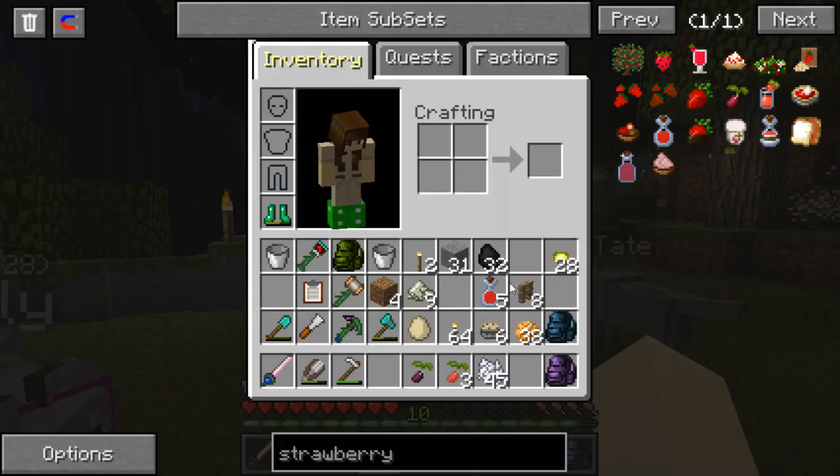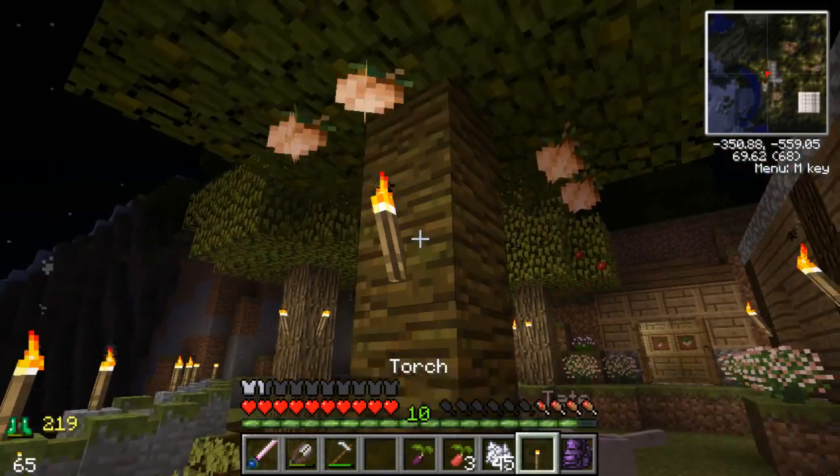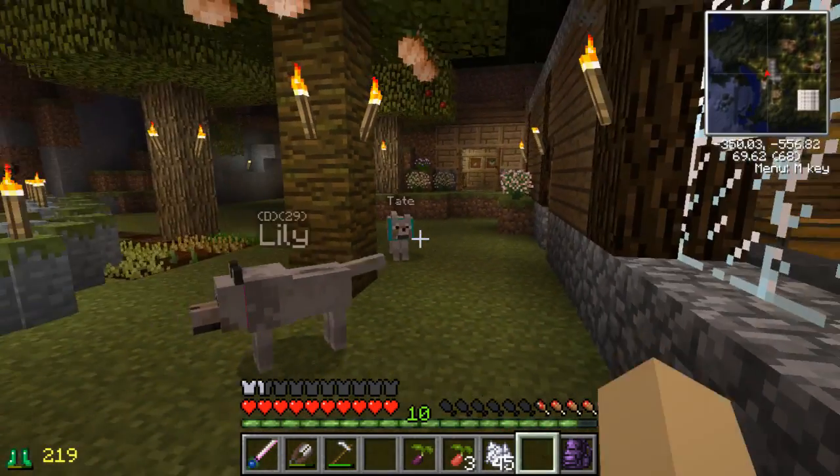Oh, this is so exciting! I love planting things! Alright, let's get a couple more torches down. There we go.